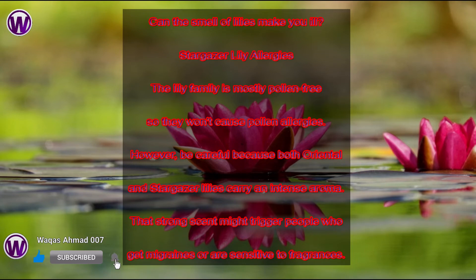Stargazer Lily Allergies. The lily family is mostly pollen-free, so they won't cause pollen allergies. However, be careful, because both Oriental and Stargazer lilies carry an intense aroma. That strong scent might trigger people who get migraines or are sensitive to fragrances.